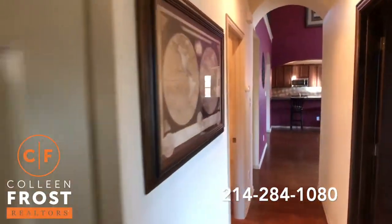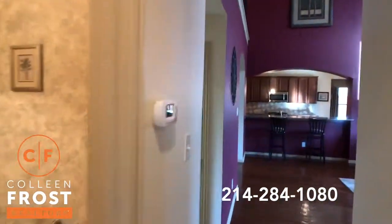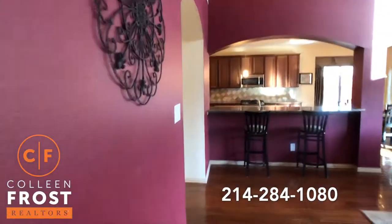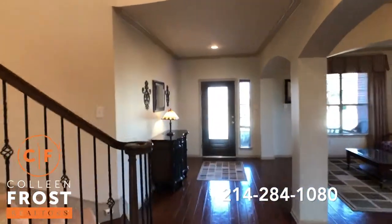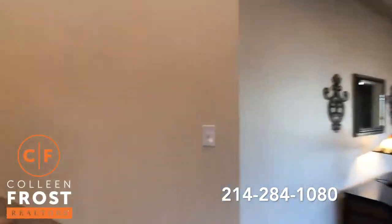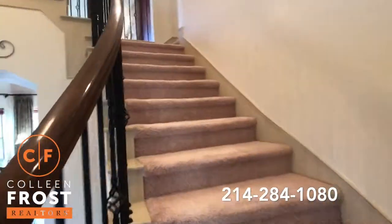We will head upstairs, where we have a media room. Off to the right, we have a large game room and three additional bedrooms. Very popular, well-thought-out standard Pacific floor plan.